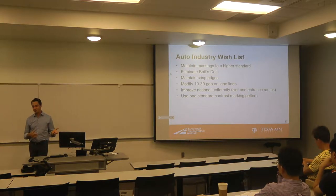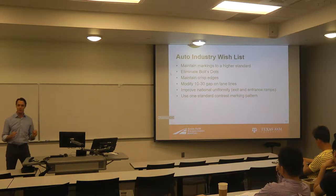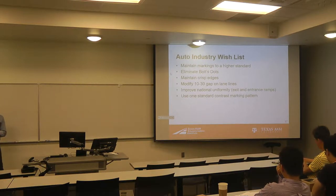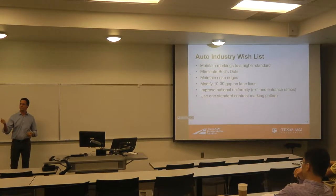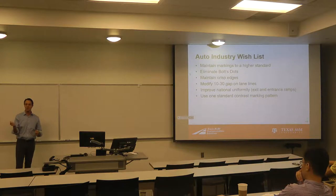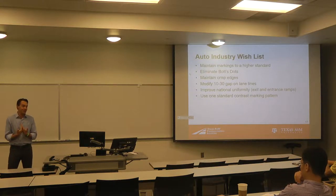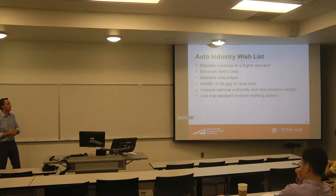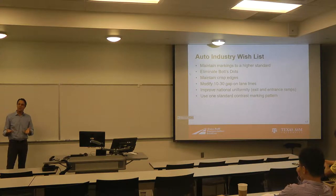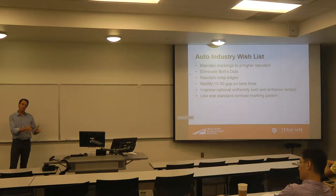The other thing you hear a lot about — and this always surprised me when I first started talking to these folks — is they ask: can you give us more uniform applications of signs, markings, work zones, and traffic signals? And I'd say, haven't you heard of the MUTCD? That's what it's all about. But then when you start listening to them and understanding what they see as non-uniform, and you think about it from their perspective, you realize we do allow a lot of flexibility in the United States. Of course, these guys are trying to develop systems that are global, not just in the U.S.